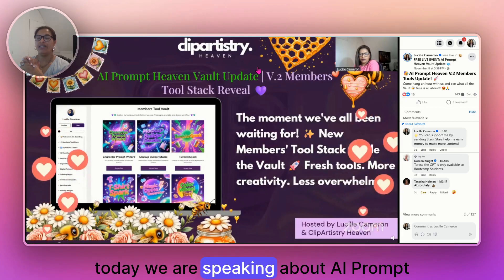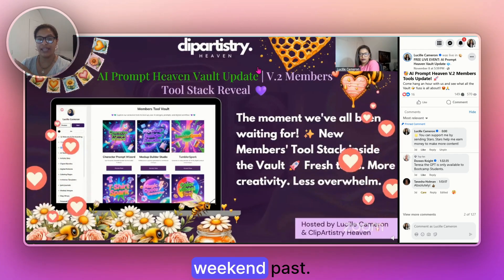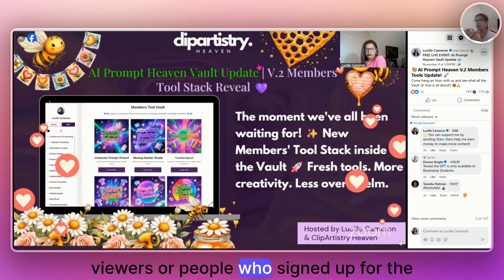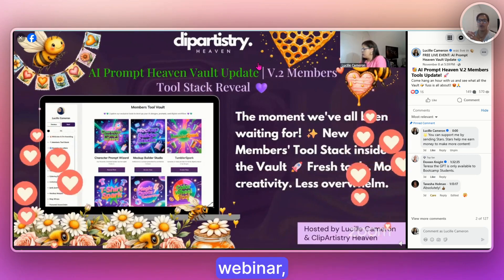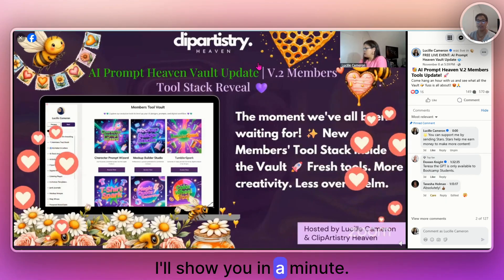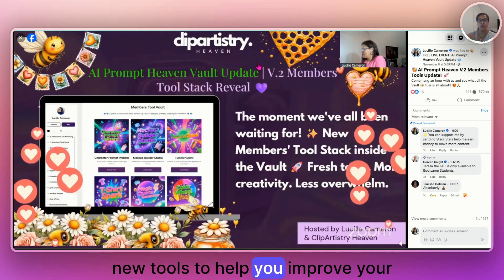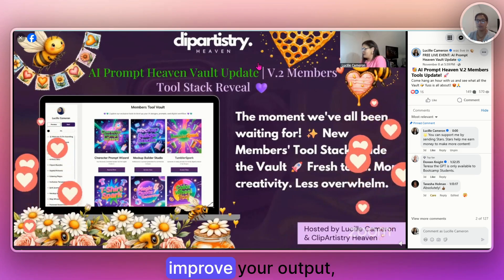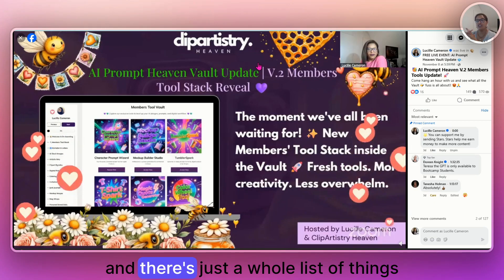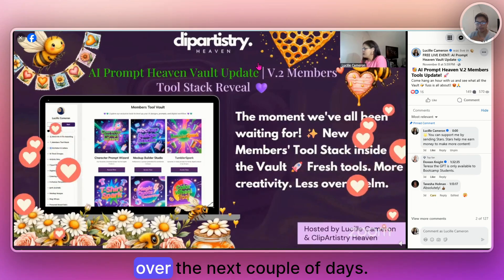So today we are speaking about AI Prompt Heaven's update that we had this past weekend. I took the people who signed up for the webinar through the new update, which is basically called the members tool stack. I revealed six new tools to help you improve your workflow, your output, the quality of your designs, your mock-ups, and there's a whole list of things to get through over the next couple of days.